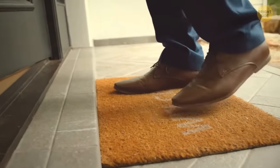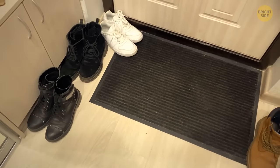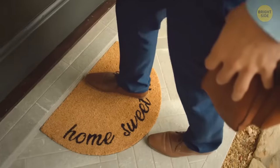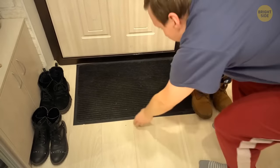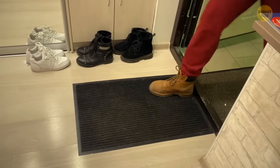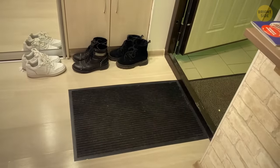Very few people know this: you probably place your doormat horizontally like most people do. But doormats serve to absorb dirt from the soles of your shoes. For this function to work best, place a doormat vertically — this way you take more steps on the mat before entering your house.